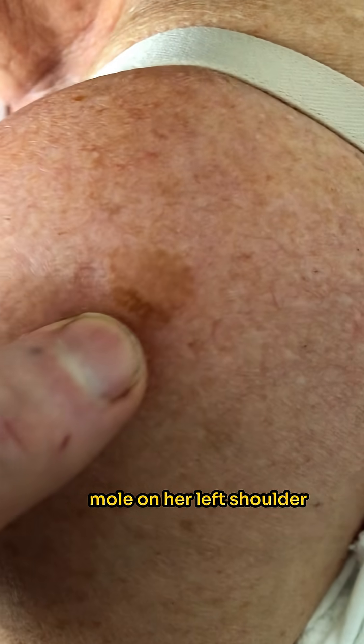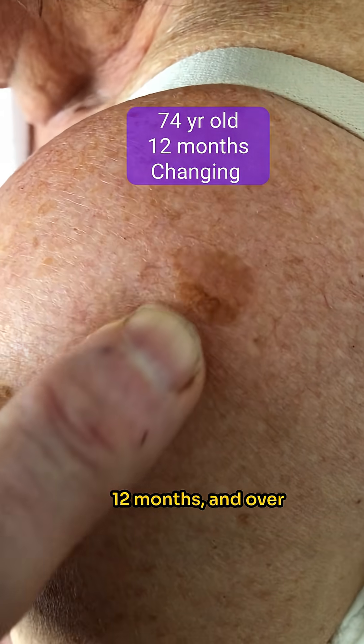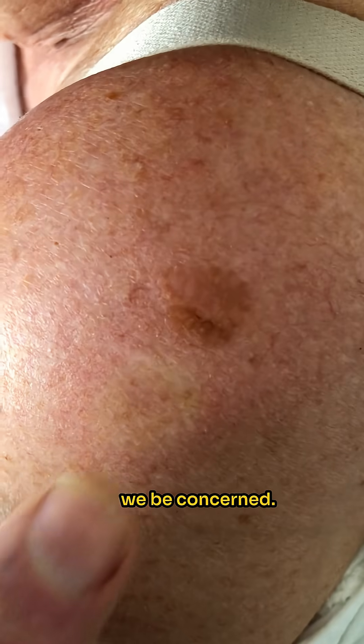A 74-year-old lady is concerned about this mole on her left shoulder that's been slowly growing over the last 12 months, and over the last few days has suddenly become darker. Could you do the dermoscopy and tell me what's going on — should we be concerned?